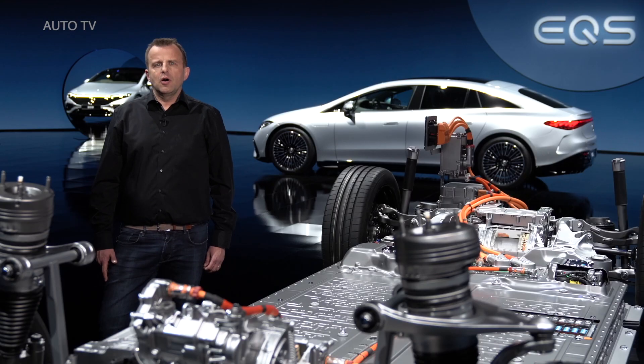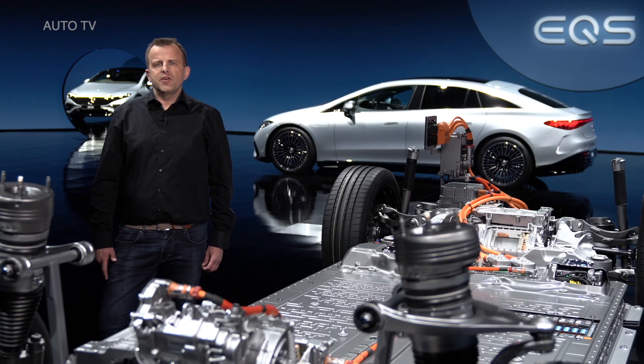We increased the battery cell density compared to previous Mercedes EQ units. It's also now combined with an intelligent battery management system that we designed in-house. To keep the EQS software current, it's updated over the air. All this results in the perfect balance of performance and efficiency.